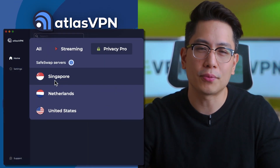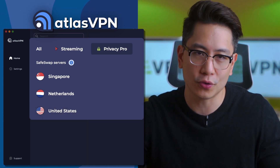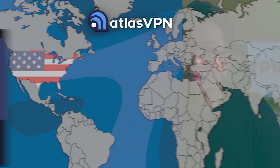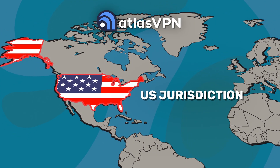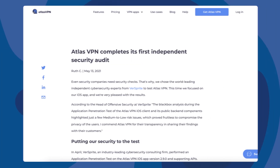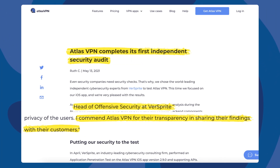SafeSwap, on the other hand, is a rather unique feature allowing you to change IP without disconnecting from the server. Super neat. On the privacy side, Atlas VPN is based in the US which is usually not a plus. However, Atlas VPN has passed an independent audit, so I'm willing to trust their no-logs policy claims.